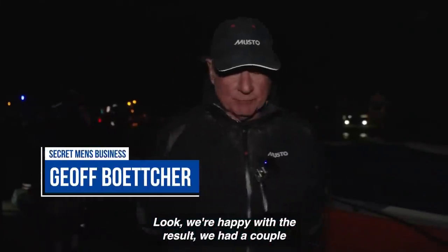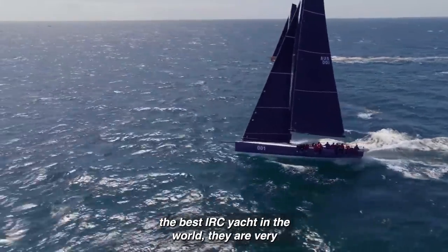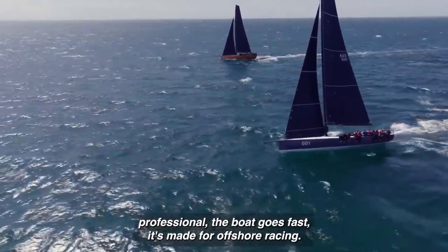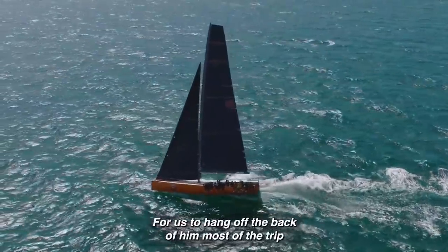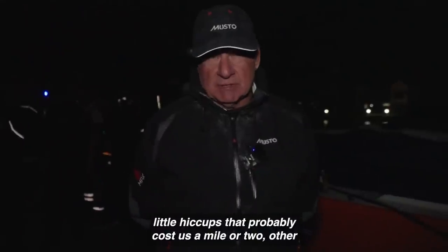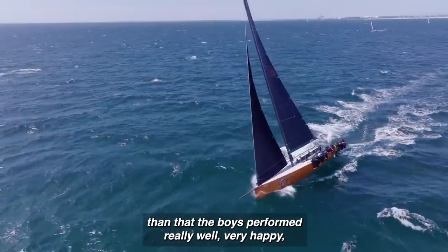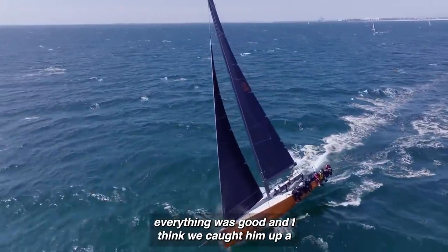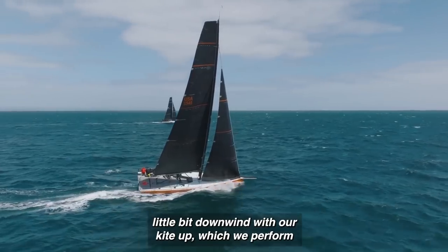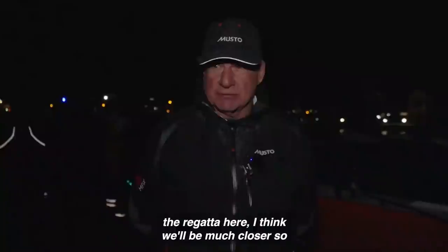We're happy with the result. We had a couple of little hiccups, but we're competing against probably the best IRC yacht in the world — they are very professional. The boat goes fast; it's made for offshore racing. For us to hang off the back for most of the trip across here, we're pretty happy. We had a couple of little hiccups that probably cost us a mile or two. The boys performed really well. We caught him up a little bit downwind with our kite up, which we performed quite well with. The boat loves that stuff. Let's see what happens with the short races in the regatta here — I think we'll be much closer.